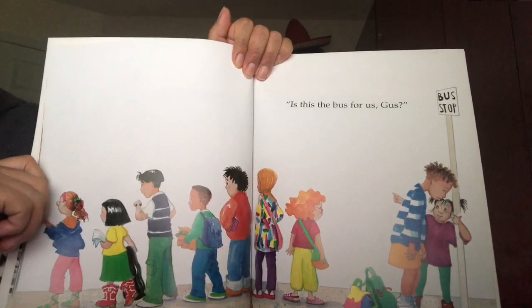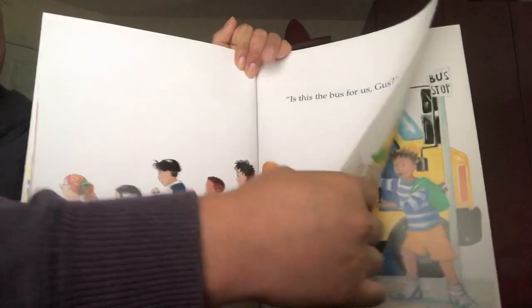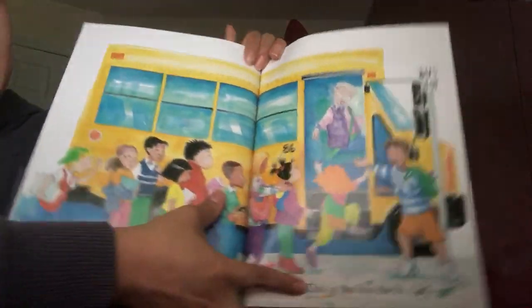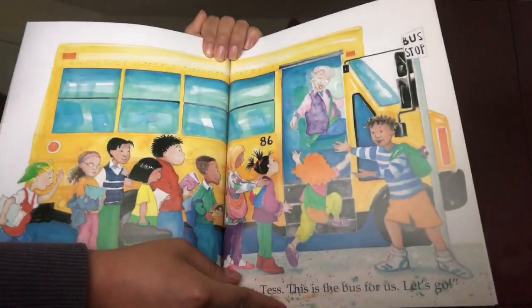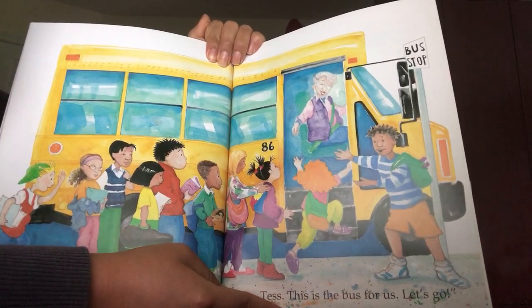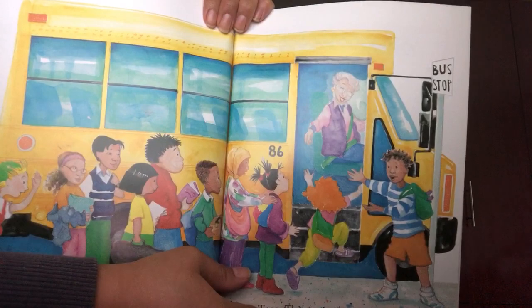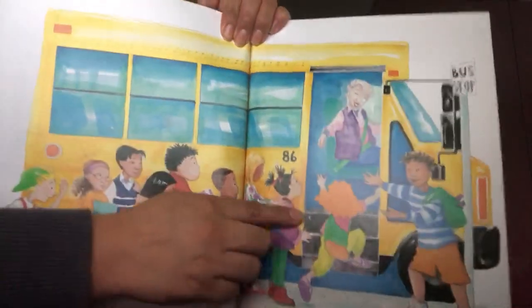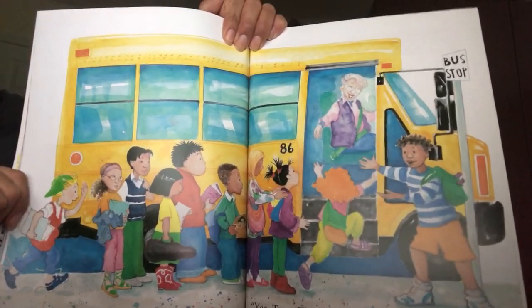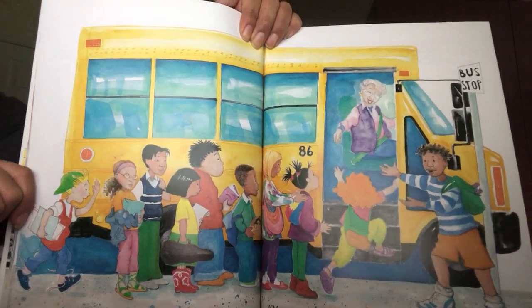Is this the bus for us, Gus? Let's see. Is that the bus, my friends? Is that the school bus? Yes, Tess. This is the bus for us. Let's go! Yay, my friends. This is the school bus that takes all the children to school. And that's the bus that they needed and waited for. The end.